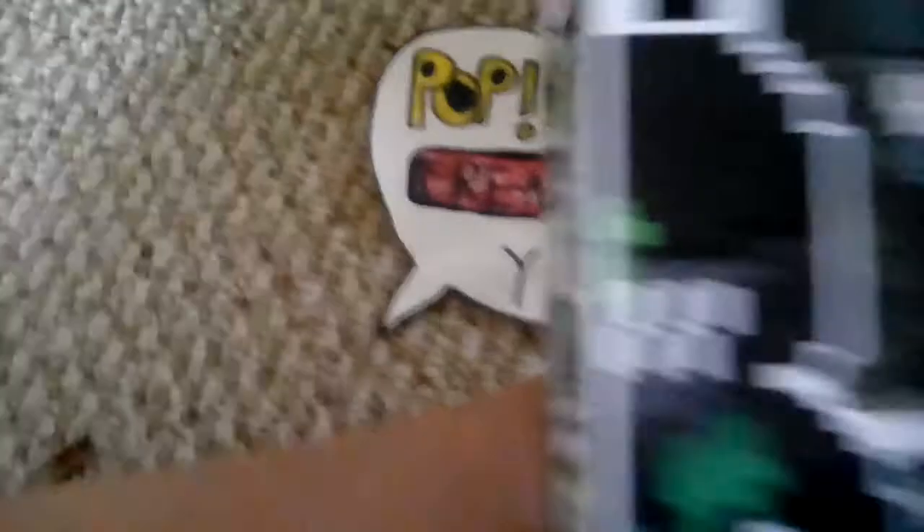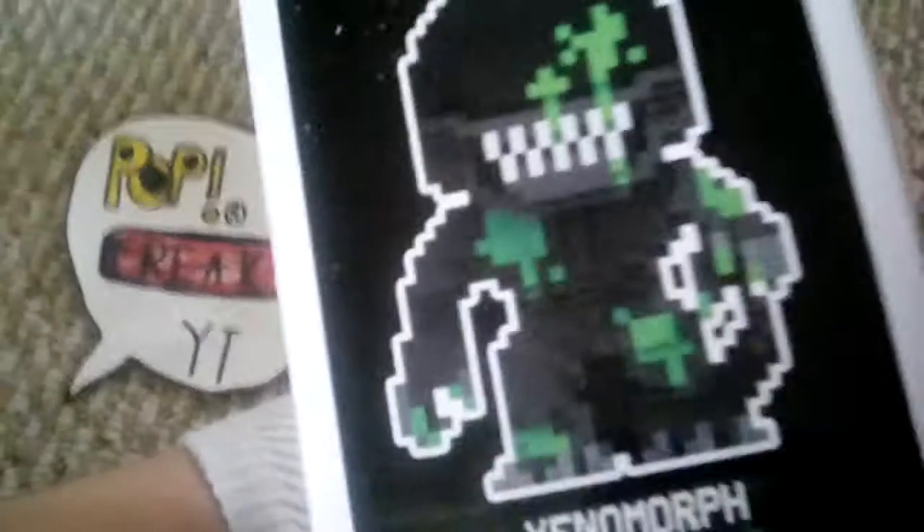On my number three spot I have the Aliens pop — the 8-bit PX exclusive. A really good pop, he's one of my favorites in the 8-bit line. I got him at a comic book store.